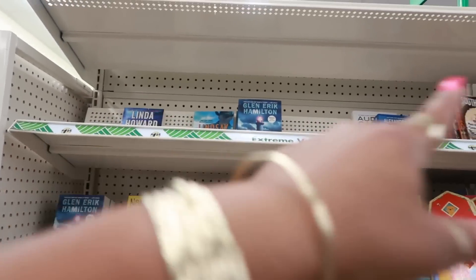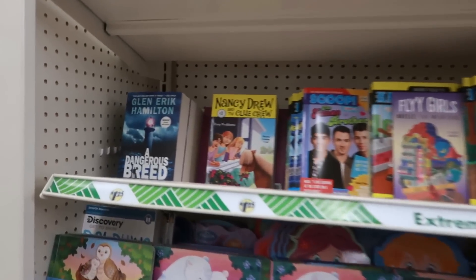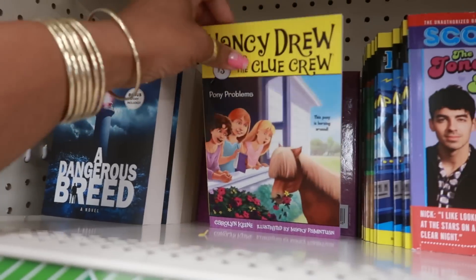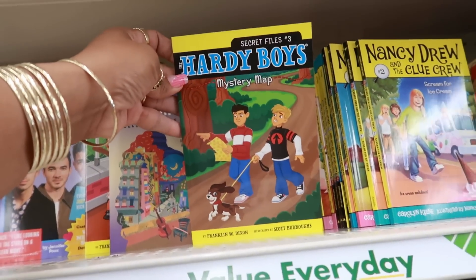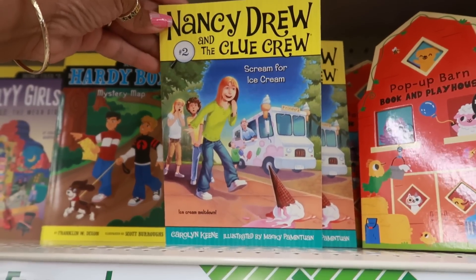Usually the books are right here but today they're up in the front. Oh look, they have some Nancy Drew! They even have Hardy Boys — that's pretty cool. And 'Scream for Ice Cream.'